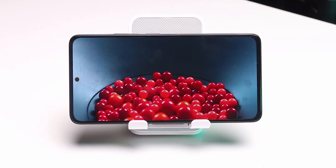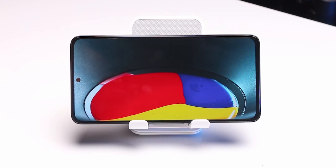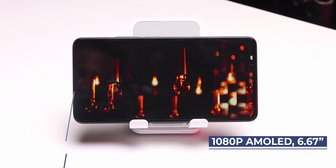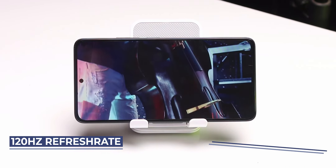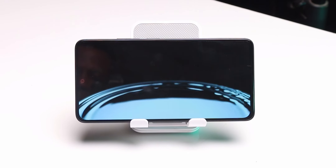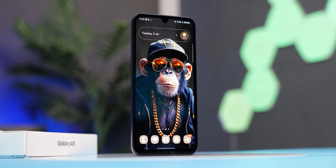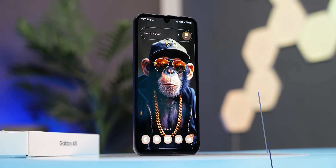There is a 5G variant for both devices, but I can't say if they're available for this region at the time of recording. When it comes to display, the Redmi Note 13 is a joy to look at — from its thinner bezels to its 1080p AMOLED display with 120Hz refresh rate, 1800 nits of peak brightness, and Corning Gorilla Glass 3 protection. It beats the Samsung Galaxy A15 in every possible way.